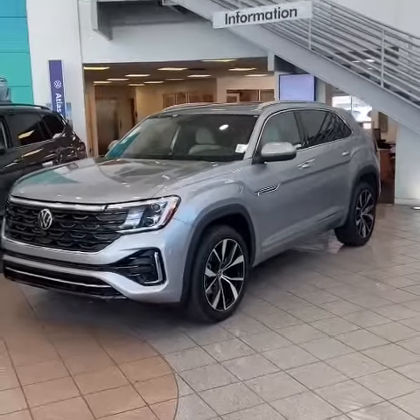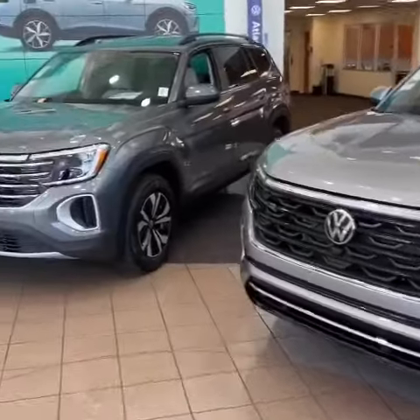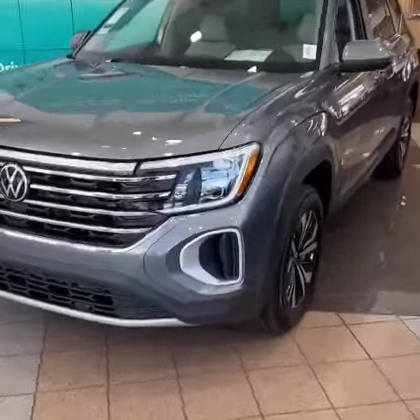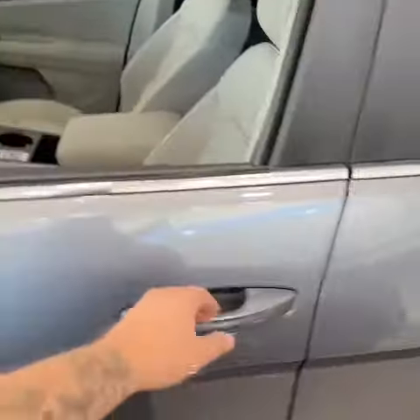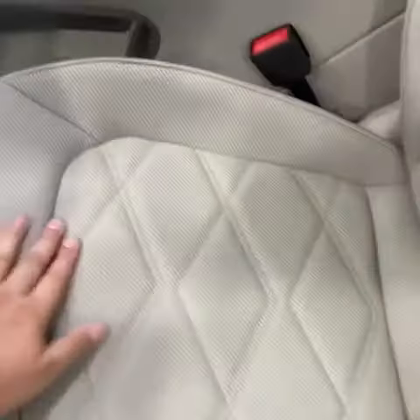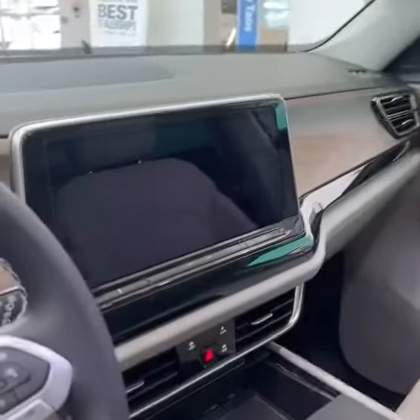Here we have a 2024 SEL Premium R-Line as well as another SE. Some of the things that we're giving to you standard now: diamond-stitched interior as well as cooling seats on both driver and passenger side, and the new upgraded screen as well as digital display.